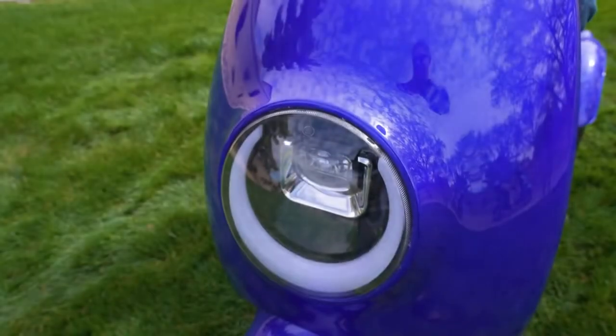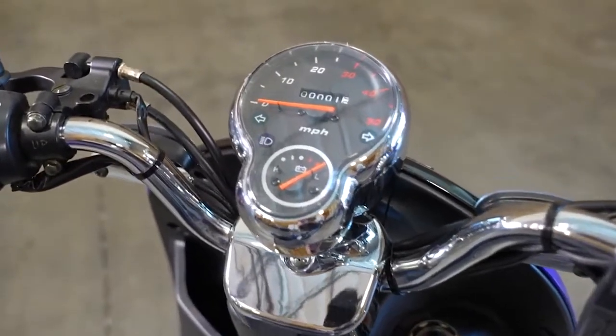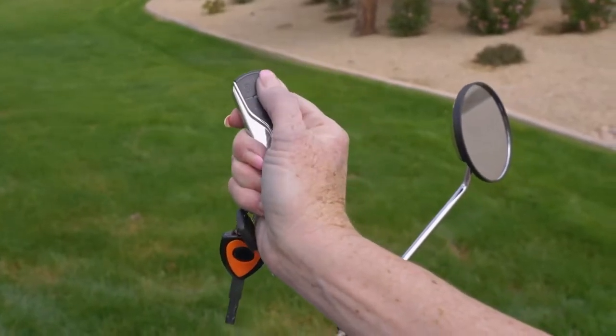The ultra-bright lighting package and easy-to-read console ensures your safe passage both day and night, while the provided key fob controls the alarm system and activates the remote start.